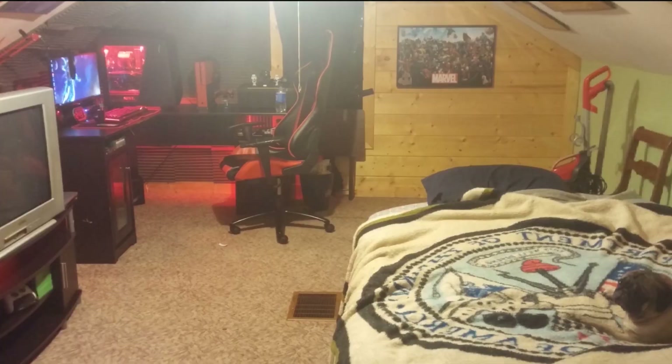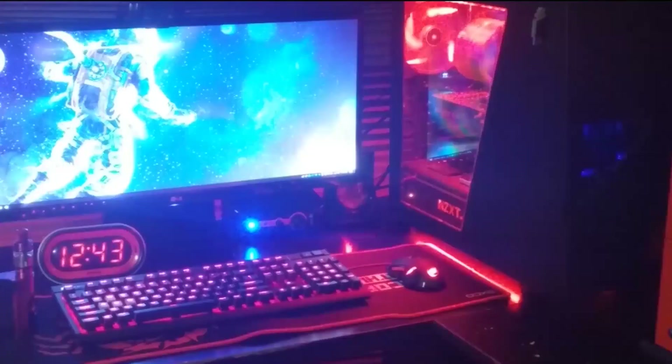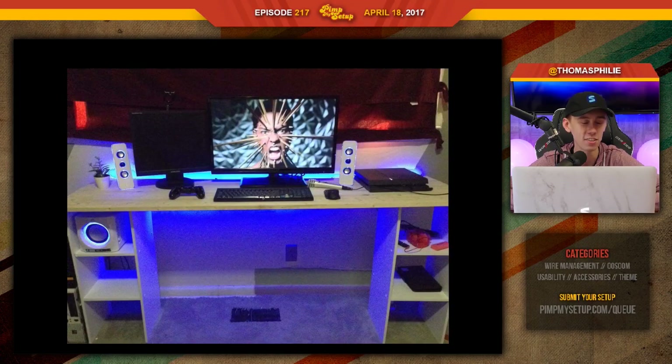I don't like the way the sound foam looks at all. I feel like it's poorly done — the right speaker is slowly disappearing into the back. The PC might be a little too close. There's just a little bit too much going on. We get it, you vape bro. Anthony scored an 80.